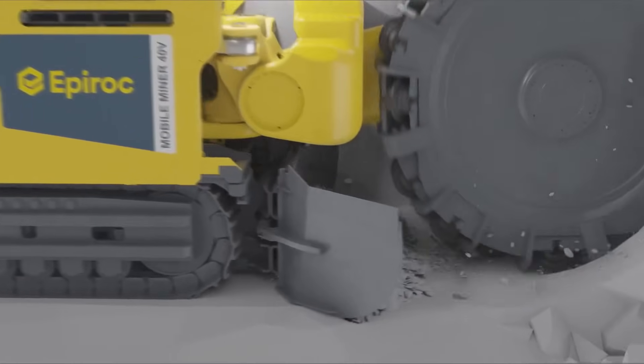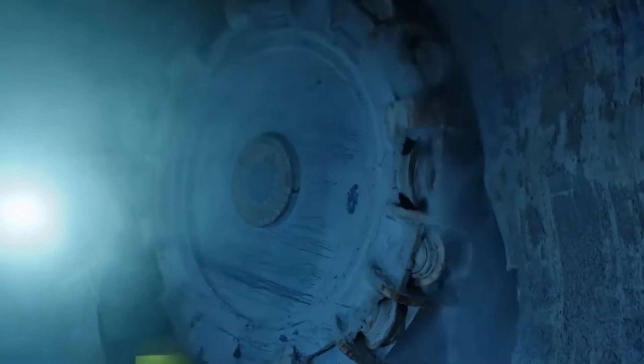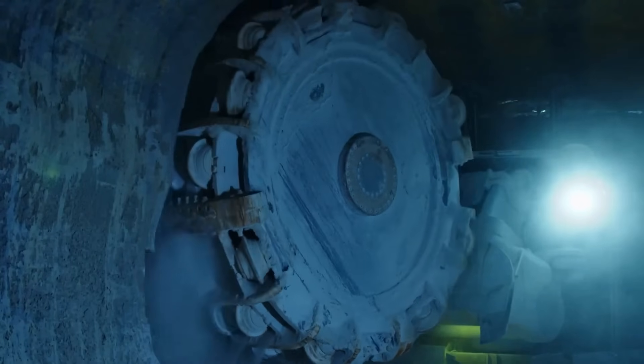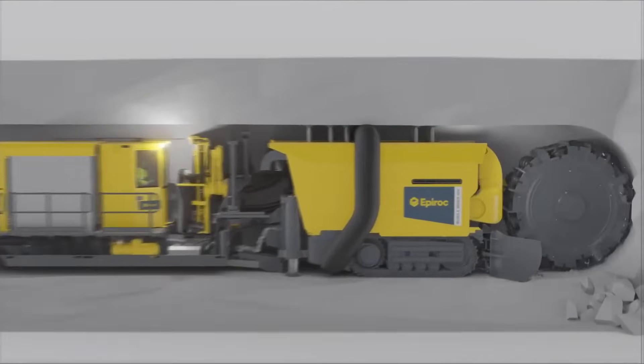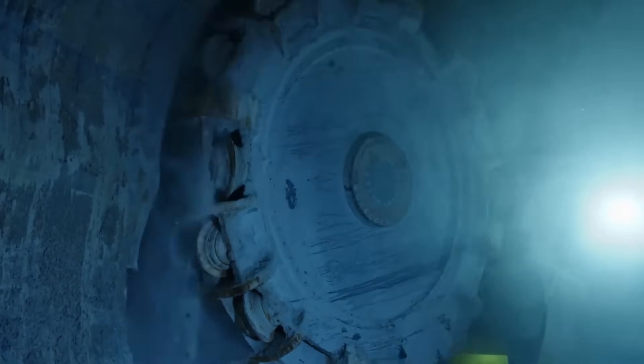Ideal for operations where space is limited or precision is key, the Mobile Miner 40V combines compact size with powerful performance to meet the demands of tunneling and cut-and-fill mining projects. Its vertical cutter head configuration allows for effective material removal and tunnel shaping within confined spaces, making it a valuable asset for various underground applications.